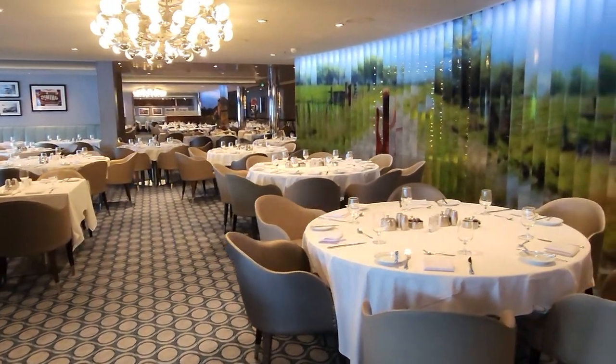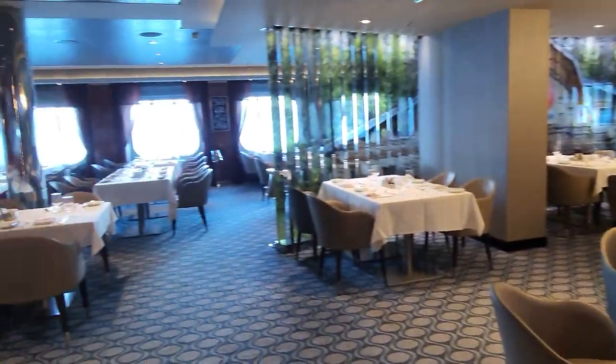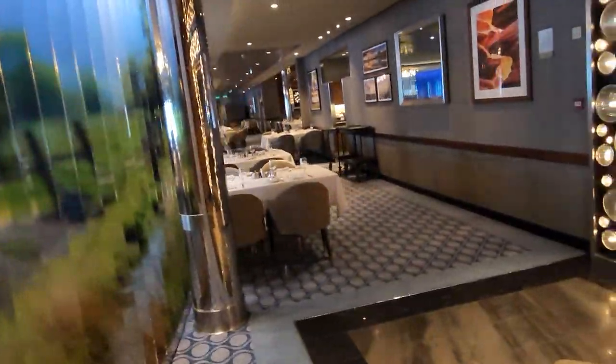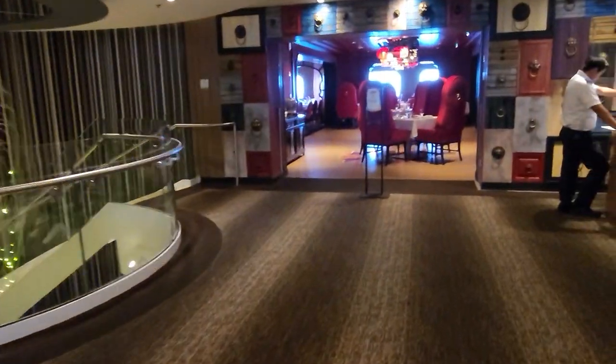This is one of four dining rooms. This is American Icon Dining Room. You can see it's pretty big. They're all about the same size, but there's four of them. So that's one — I'll take you through.